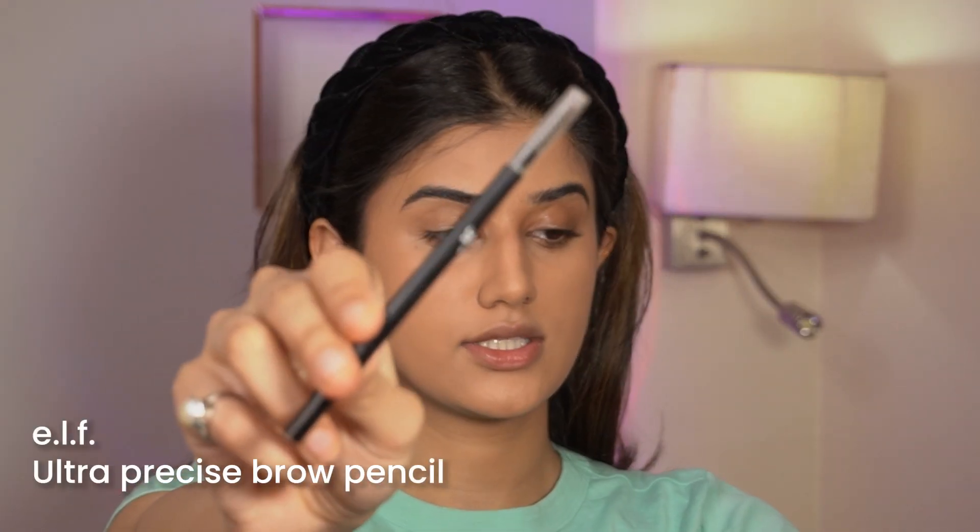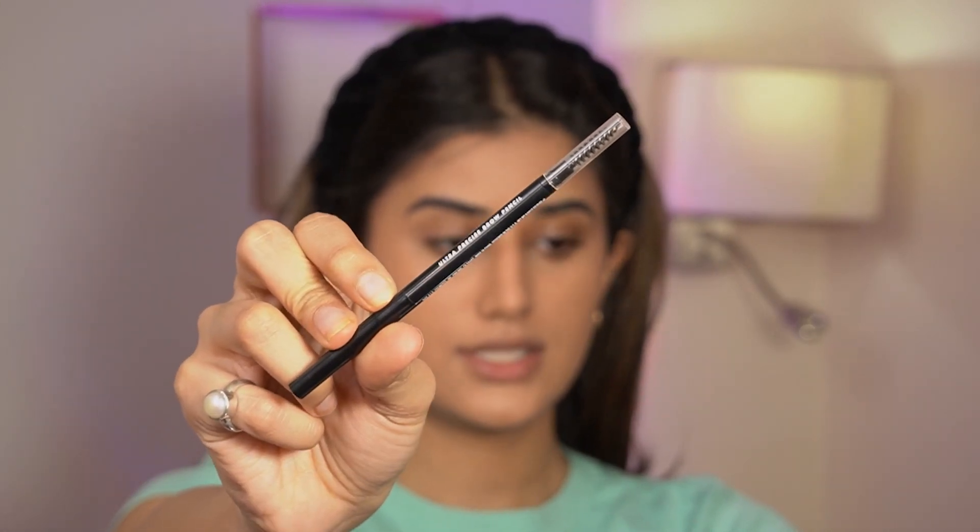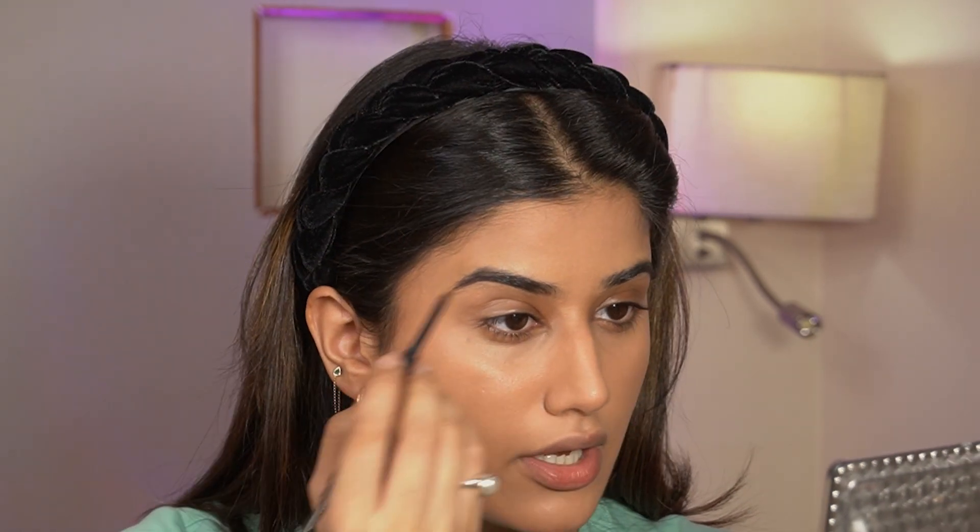I'm zooming in so you guys can actually see how flawless this foundation is. It's honestly very lightweight — it gives medium to full coverage but it's not heavy at all. The shade is actually a freaking match. Next I'm doing my brows using the Ultra Precise Brow Pencil, just filling them in.